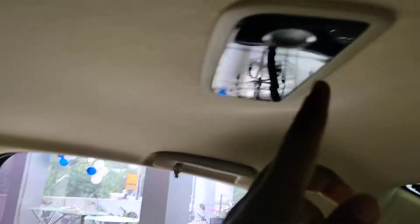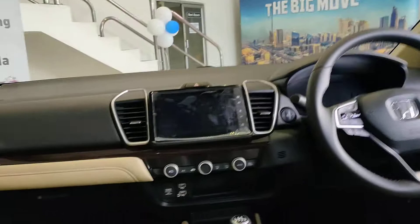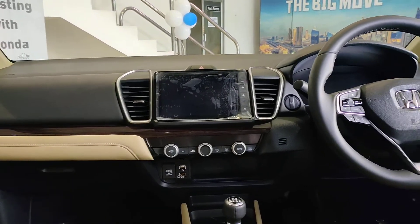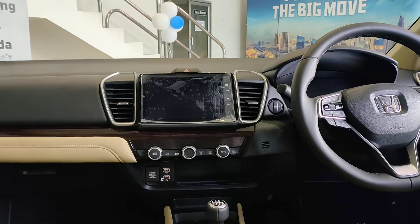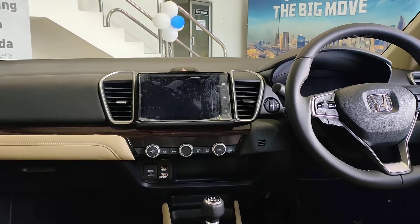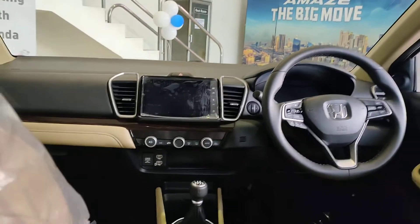All premium features and most safety features are standard in the car, like agile handling assist, vehicle stability assist, ABS with EBD, and it comes with eight airbags in the top variant — lower variants get four airbags.